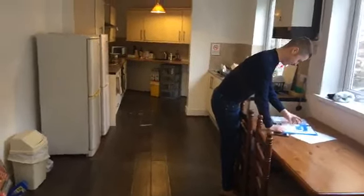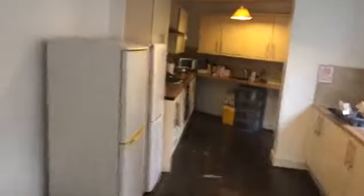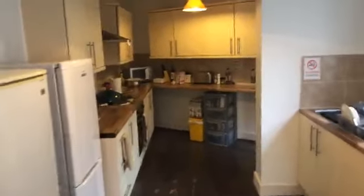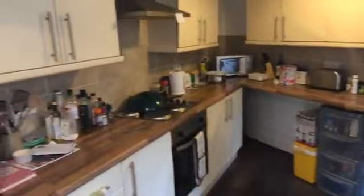We've got a fantastic property assistant, a few models. Hi, Luke. Loving me on video, as you can see. Not going bright red or anything. So, nice big kitchen. The floor's going to be sorted out. But, you know, good basics, I think.